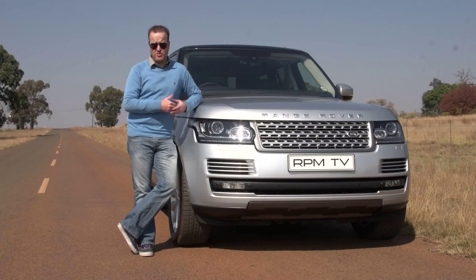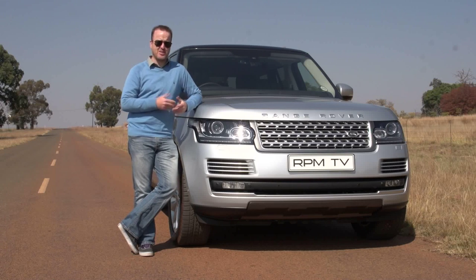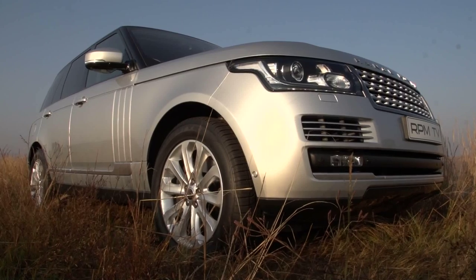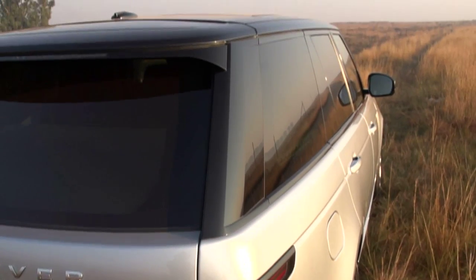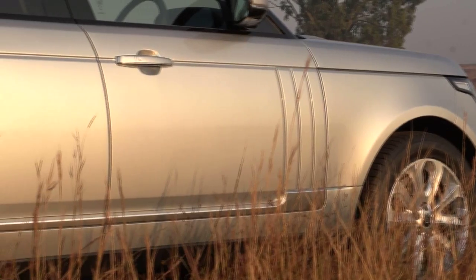The thing about a Range Rover is before you've opened the door, before you've even driven a metre, you know it's something special because it just oozes superiority. This is a huge car, but it has elegance in every line and a design that tells you exactly what it's about.